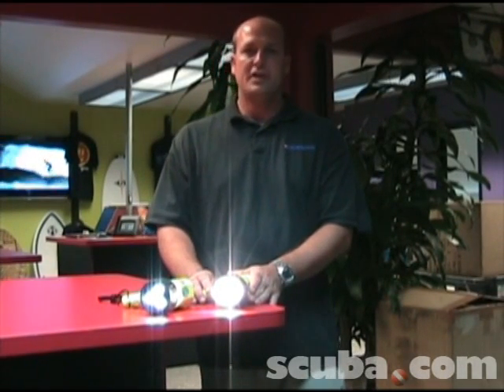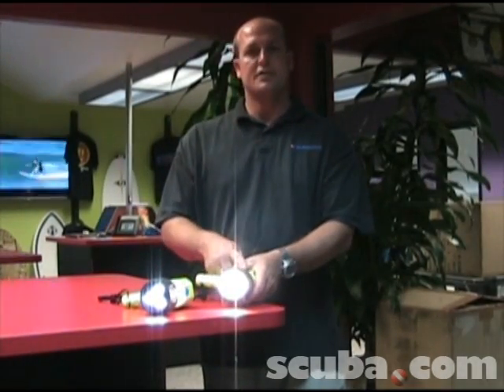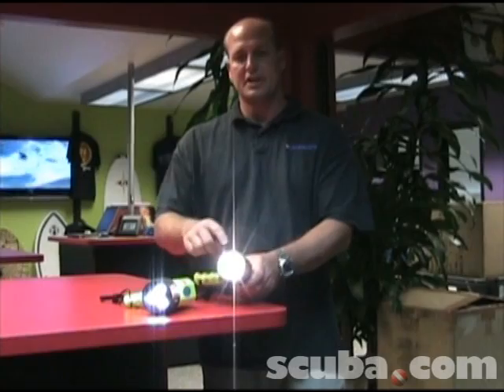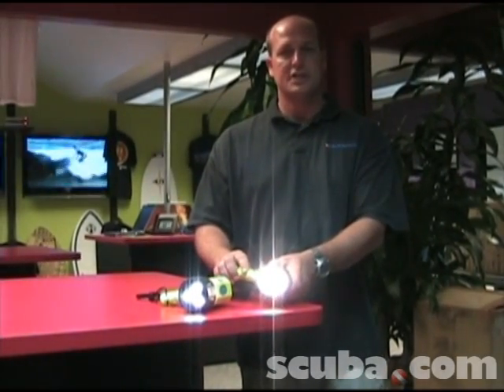Today we're talking about LED versus Xenon bulb lights. I have two lights here. The first one here is a Xenon bulb. It's got a single glass filament bulb, just like any other light bulb that we're used to seeing.